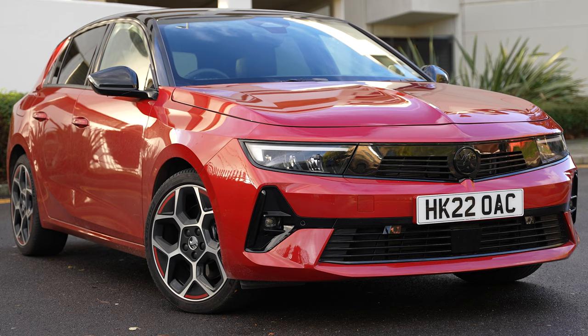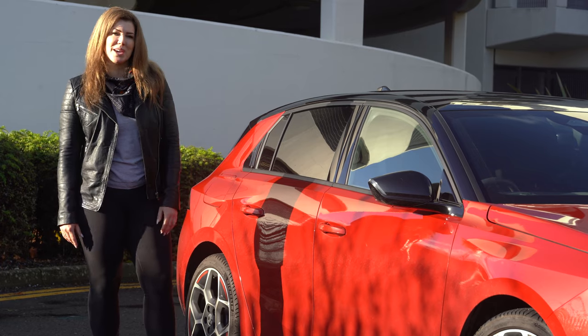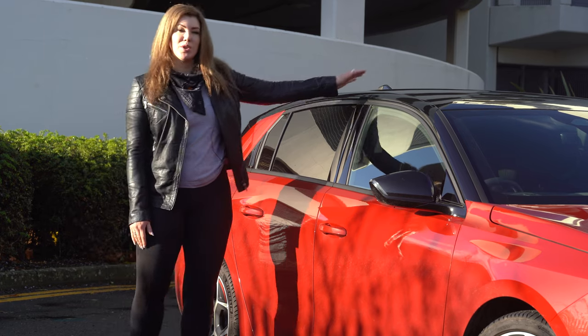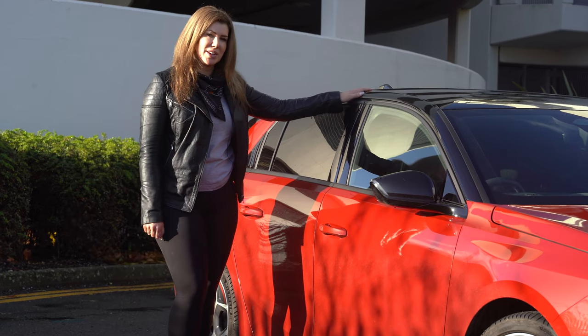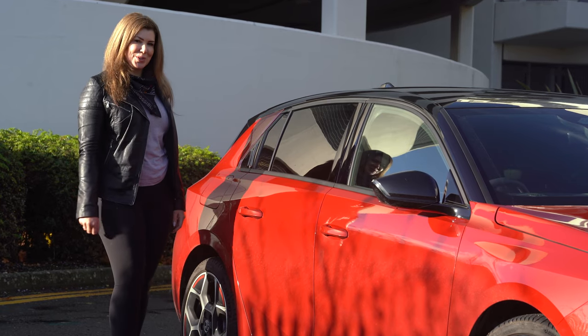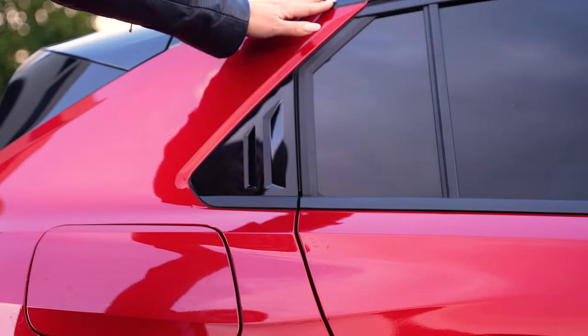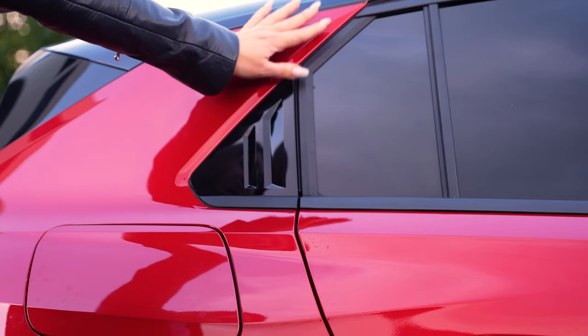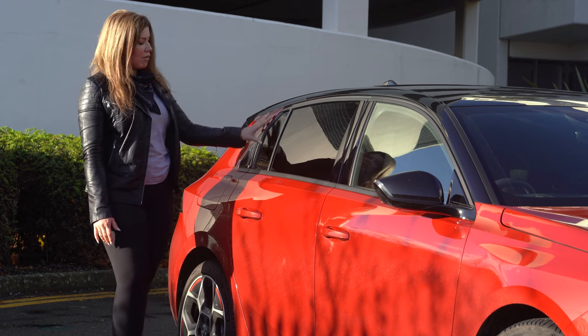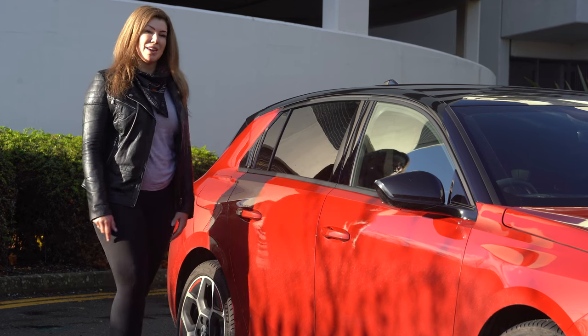As well as having a choice of body colour options, you can also choose to have a body coloured roof or, like on this Astra, a black roof, which gives it a really nice design touch. Talking about design touches, as well as the wheels, there's another really nice nod to the Astra's heritage, which is this area here on the back window, which if you were born in the 80s or any time around then, you'll probably recognise from that era of Astra.